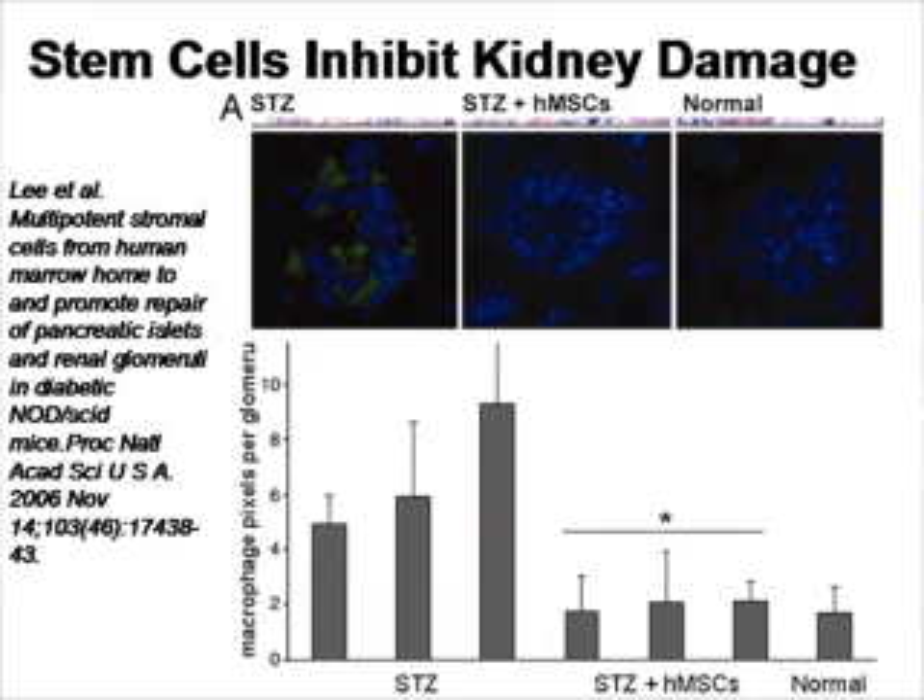The other main complication is kidney failure. In this figure, mice were induced to become diabetic using streptozocin and their kidneys were examined for inflammatory macrophage infiltration. In the left panel, diabetic mice that did not receive stem cells show many green inflammatory cells. In the middle panel, diabetic mice that received mesenchymal stem cells show almost no green cells — similar to the normal control mice on the right. Quantification confirms that the mesenchymal stem cell-treated mice have significantly lower numbers of infiltrating macrophages.